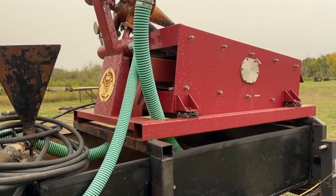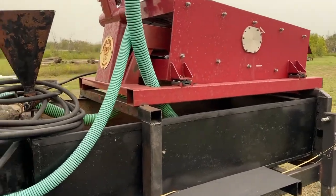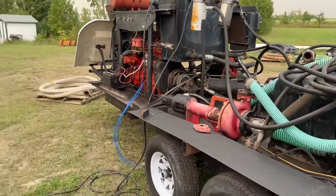Hey, this is Kelly here from Grasswood Auctions, and I'm with Dale at DJ's Drilling here in Plunkett, Saskatchewan. We've got a Mud Puppy, 600 gallon a minute, powered by a Perkins diesel. Dale, what can you tell us about the pumps?